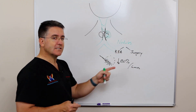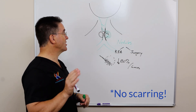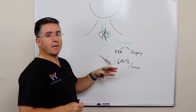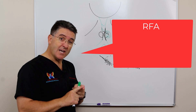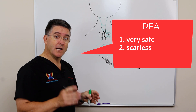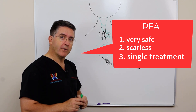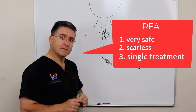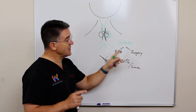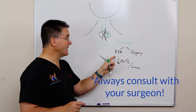Another benefit of RFA is that it doesn't leave a single scar. It's just a small little needle entrance point that heals up super great, so we won't be leaving any scars behind, and we do this with the patient awake. So it's very safe, it doesn't leave a scar, it reduces the size of benign nodules by about 80% in a single treatment, and it's a great option for people who have thyroid nodules that are needing to be tackled. It's a great alternative to surgery. It may not be for everybody, so you do need to talk to your surgeon about this. But for those that do qualify, it's a great option.